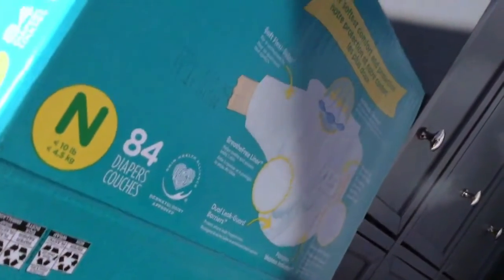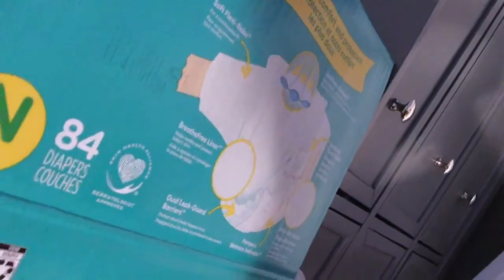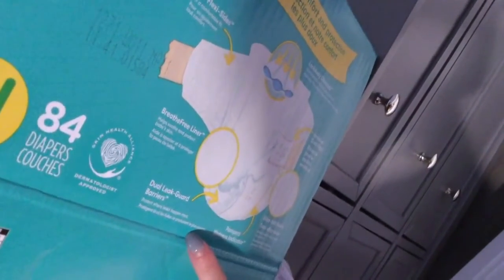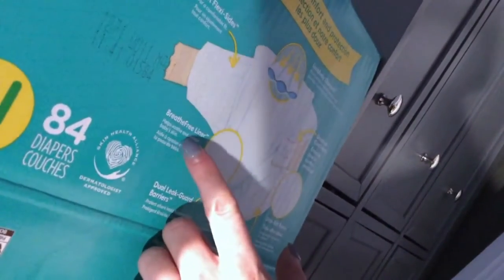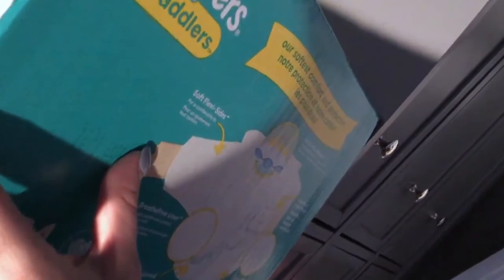They're hypoallergenic with no parabens, phthalates, or anything like that, and zero percent latex as well — which is great because some people have a latex allergy. This pack came with 84 diapers. It features a breathe-free liner and dual elite guard barriers that protect where leaks happen the most. The breathe-free liner helps soothe and protect the baby's skin.